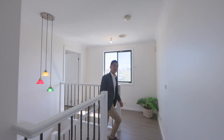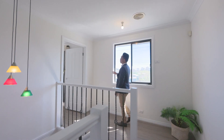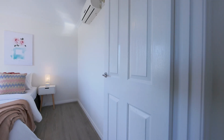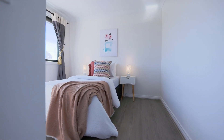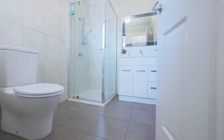Upstairs features a landing and you can use this area as a study or work from home. You've got two beautiful sun-drenched bedrooms, both with split system and built-in robes, serviced by a central bathroom.